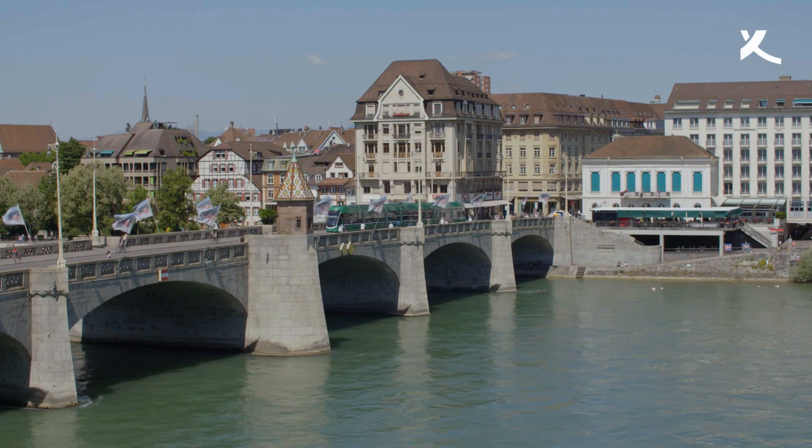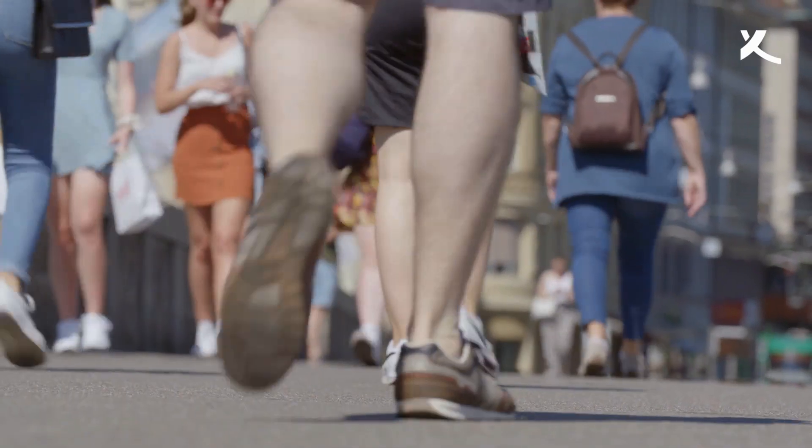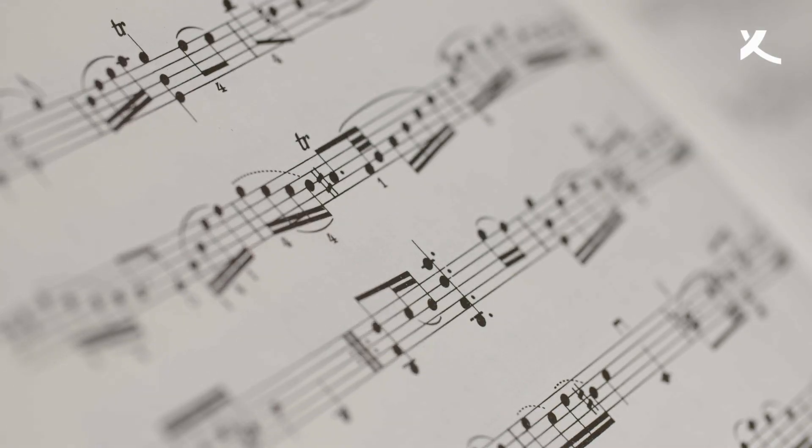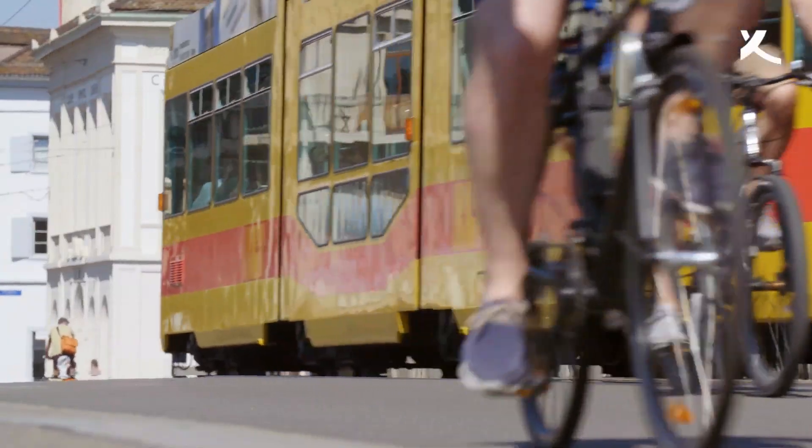Basel is motion. Basel is color and contrast. Shades, dimensions, and perspectives.